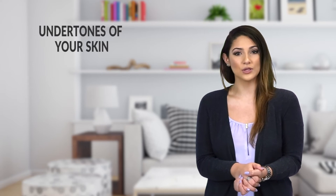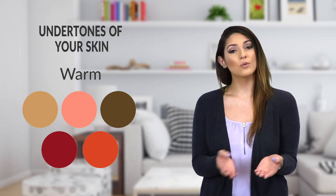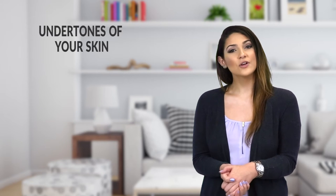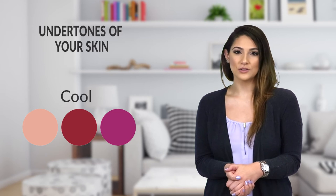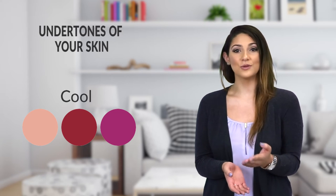Next, it can be helpful to know the undertones of your skin. There are generally three types: cool, warm, and neutral. If you're quick to blush and prone to sunburns, you may have cool undertones. Knowing this helps provide a guide to a color palette that will suit you flawlessly.